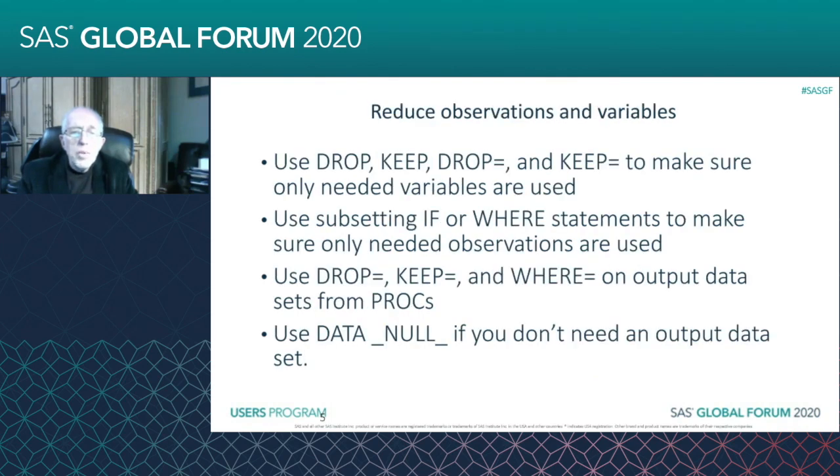To reduce the number of observations and variables, there are a few things we can do. We can use DROP, KEEP, DROP=, and KEEP= to make sure that only the needed variables are used. DROP and KEEP are commands you can use in your program. You don't want to use both — it'll keep everything that you don't drop, and it'll drop everything that you don't keep.